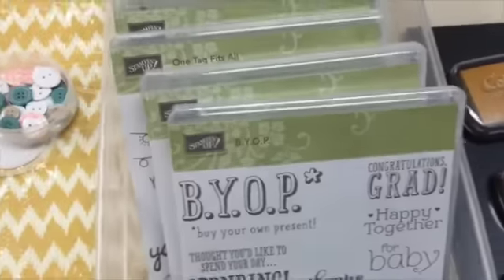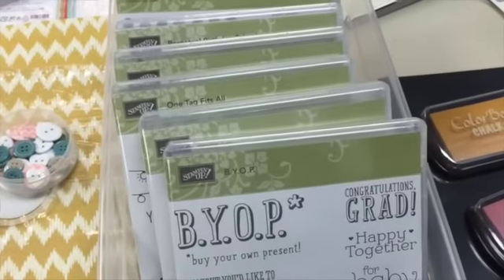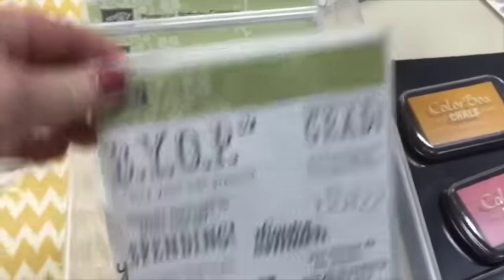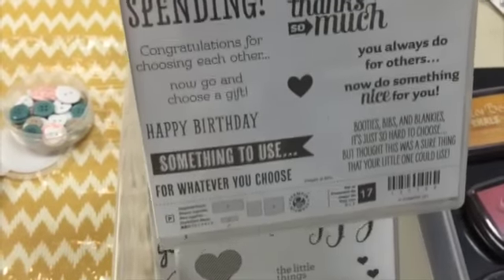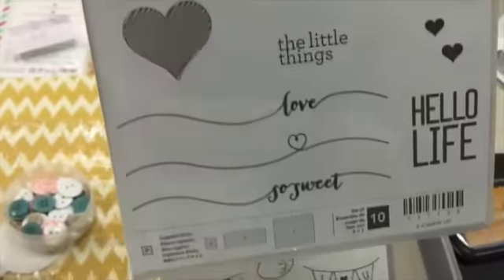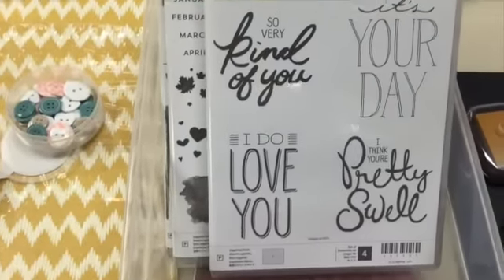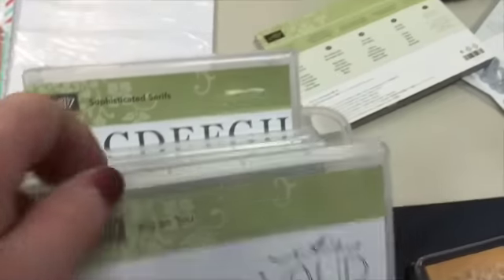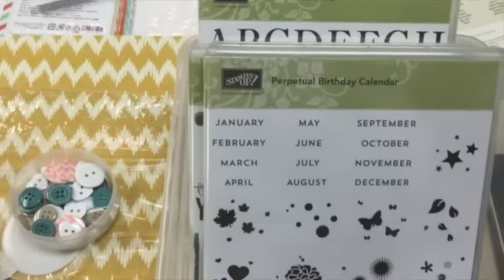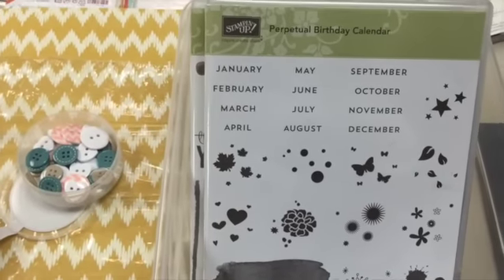Here are some of the stamp sets — I'm just going to go through them quickly. B-Y-O-P: Buy Your Own Present. Are these not the cutest sayings to put on all your gift cards? Hello Life. Big on You — this is one that I won at the catalog premiere. This is a perpetual birthday calendar; it goes with the Perpetual Birthday Simply Created kit.